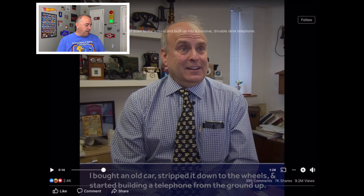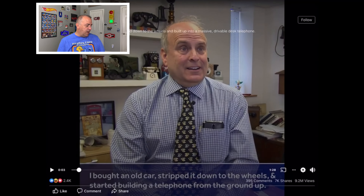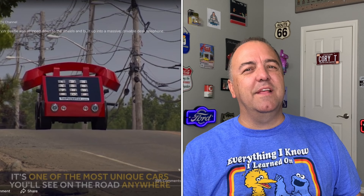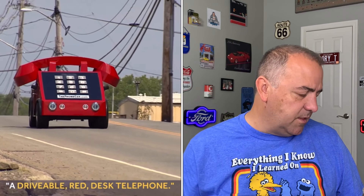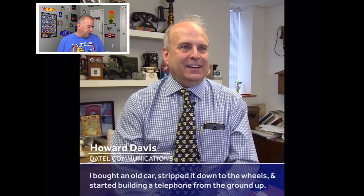He bought an old car and stripped it down to the wheels. Any guesses? I'm going to say Volkswagen — it's got to be a Bug, right? What other car would you strip down and do that on? That's my vote — what do you think?